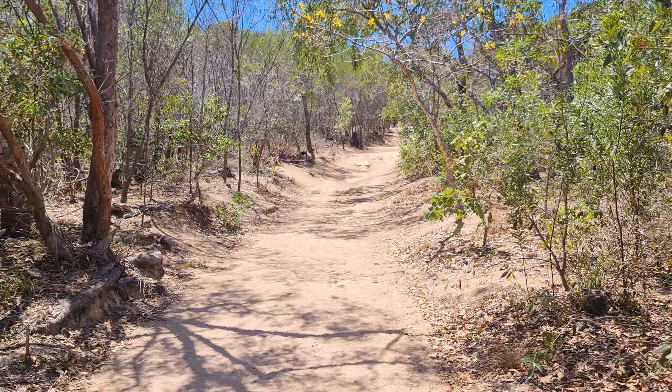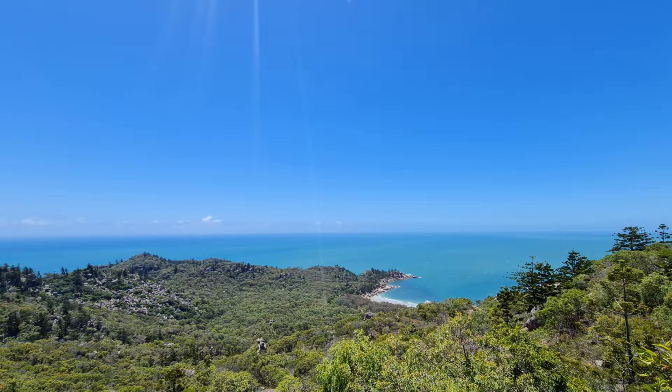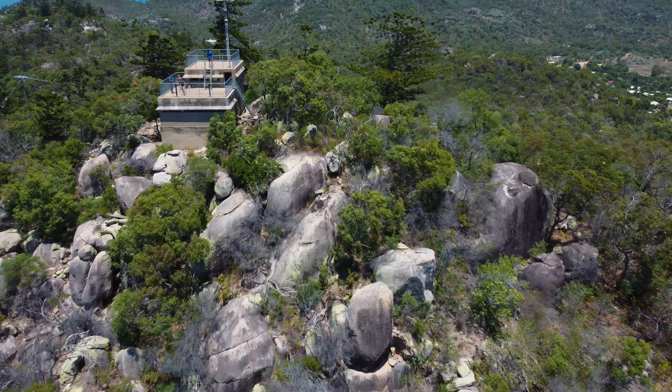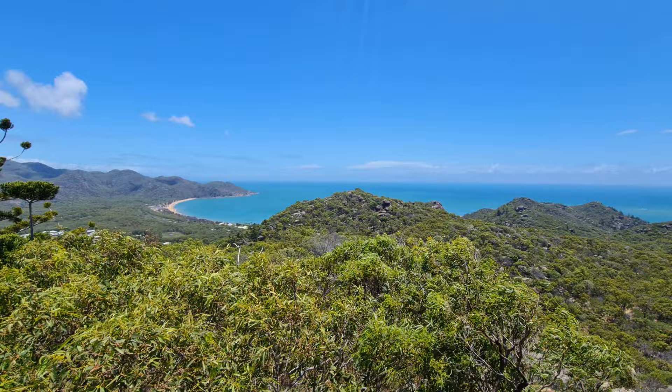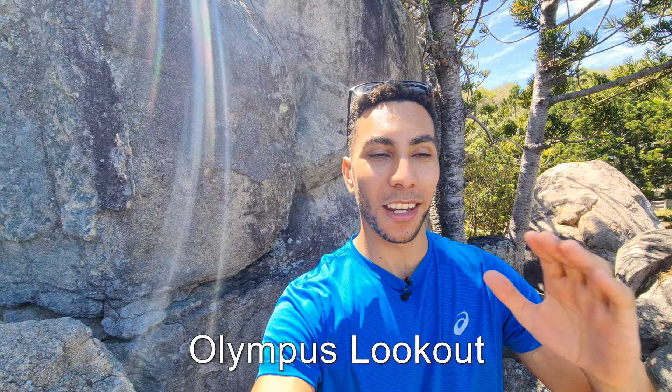Let's carry on. One hell of a hike - you can tell by the state of my shirt I am sweating - but the views at the top here are amazing, it's definitely well worth it. Another amazing lookout point to come to is this one - it's called Olympus Lookout. You just drive up the road, park somewhere at the end, walk out and you get this magnificent view overlooking the rocks and the sea. It's so good.